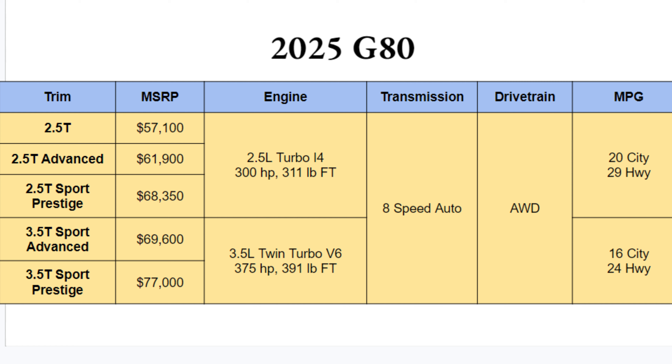As far as performance, even the base three trims will have a 2.5-liter turbocharged inline-four with 300 horsepower and 311 pound-feet of torque. That's plenty of power to get this thing out of its own way.